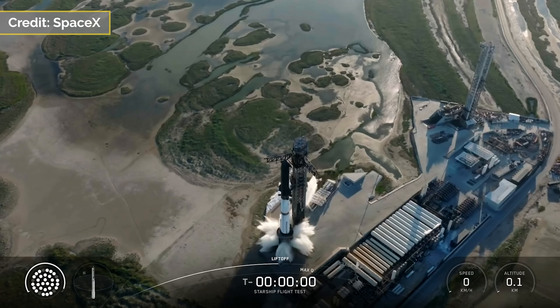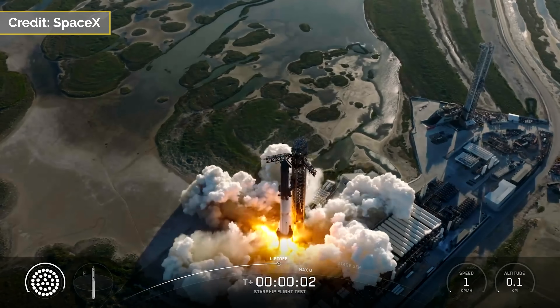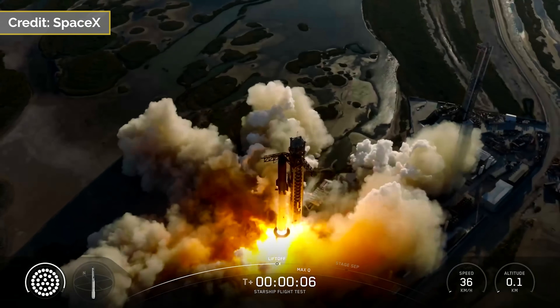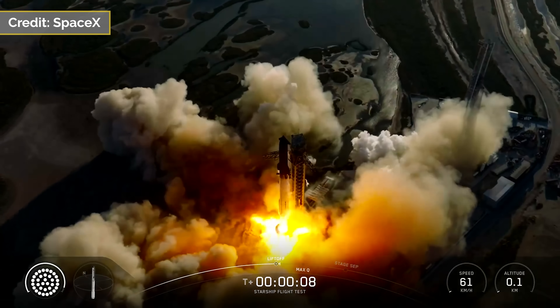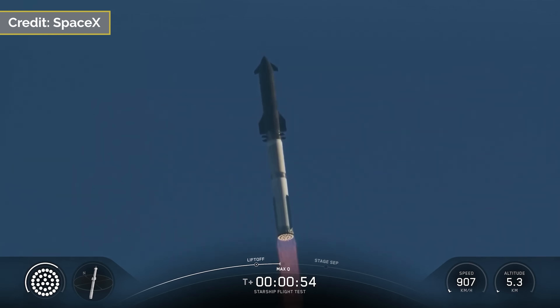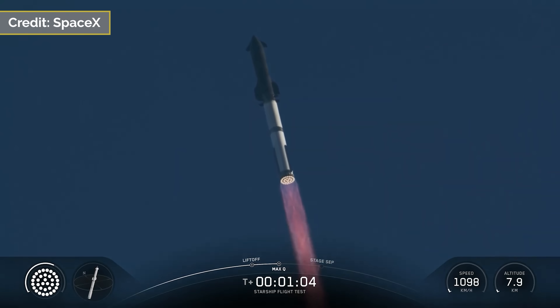Then on October 13, 2025, SpaceX launched its 11th Starship test flight from Starbase Texas, which was a step toward full reusability featuring the second reflight of a Super Heavy booster, and the first-of-its-kind entry maneuver. At 6:36pm Central Daylight Time, the Starship stack composed of Booster 15 and Ship 38 lifted off from pad 1 with all 33 engines igniting.